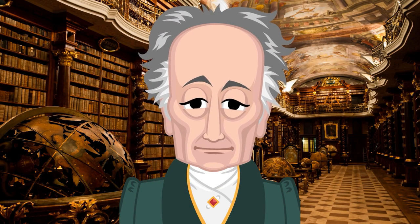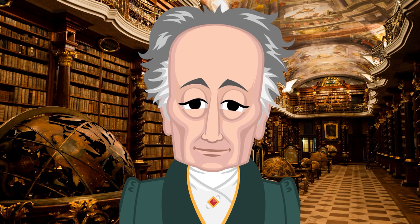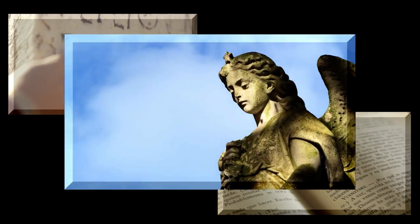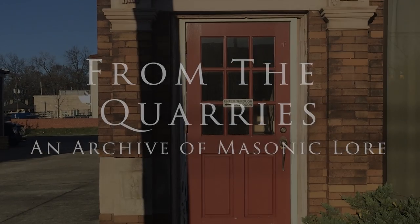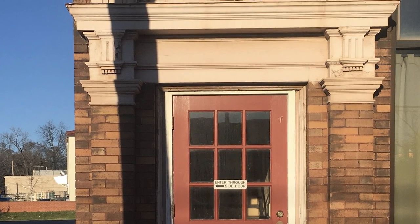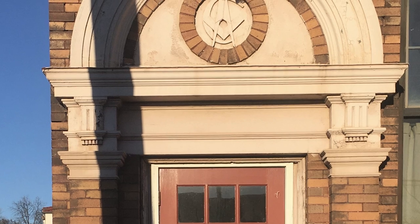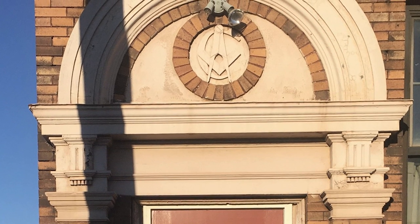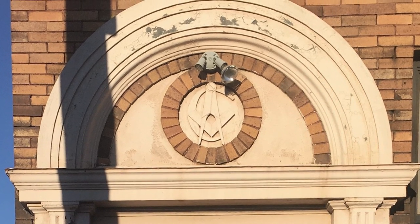Good evening, and welcome to tonight's presentation, From the Quarries, an archive of Masonic lore. The subject to which I propose to direct your attention this evening is in connection with one of those common objects displayed in every lodge, and with the form and aspect of which you are all familiar. The tracing board, it is usually called, and it is referred to in the first lecture as one of the three jewels that lie open and immovable in the lodge for the brethren to moralise upon.